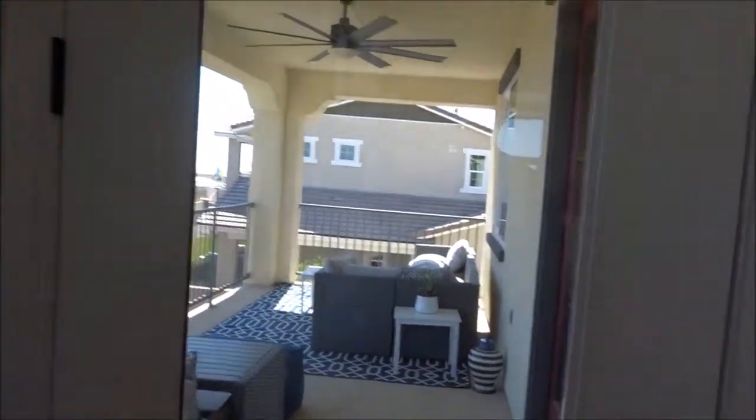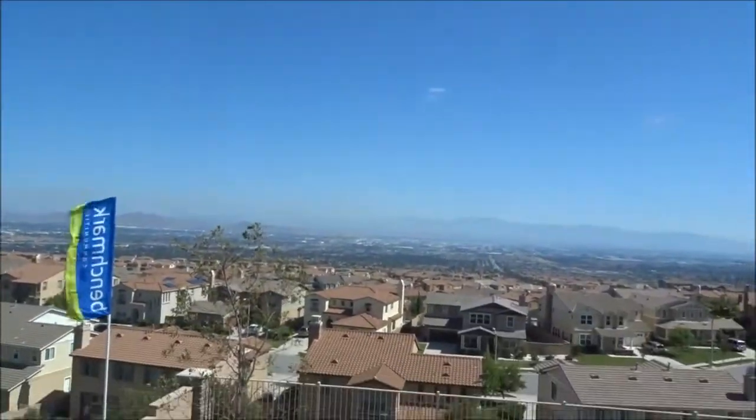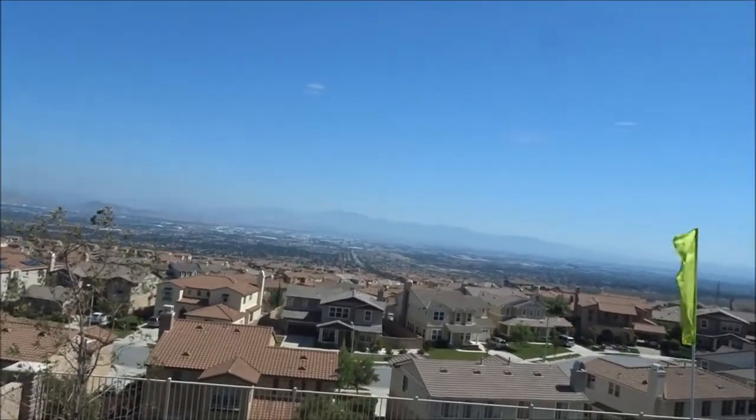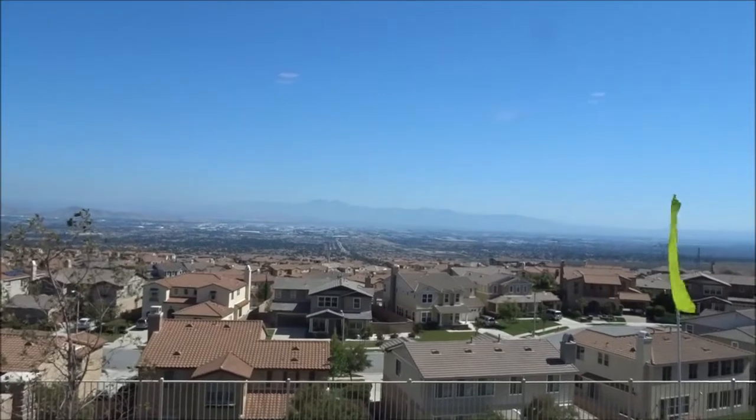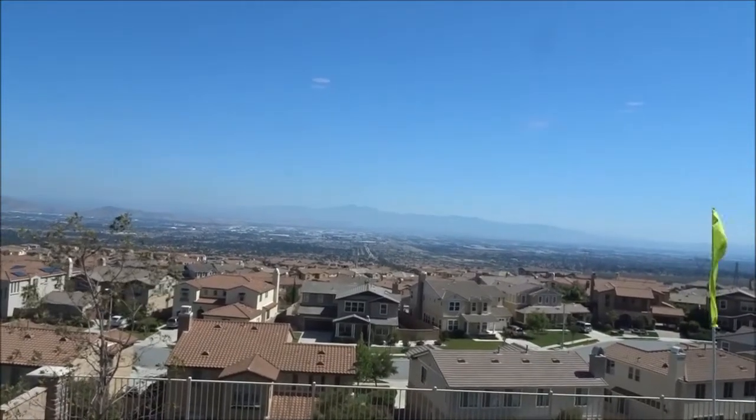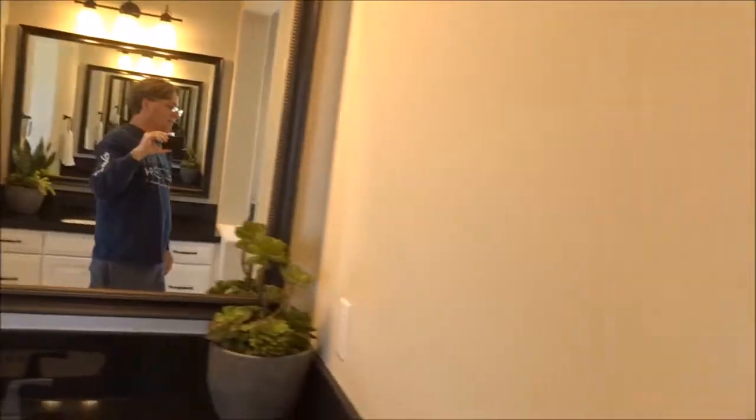There's a door on that side too. Look at this view — it's beautiful. If you can't have the ocean as a view, this is the next best thing. I agree. To be up in the mountain — this is really nice.